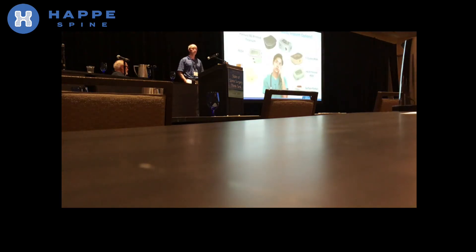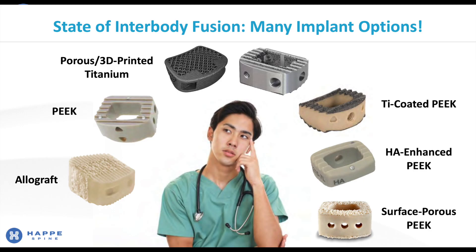As we've heard at this meeting, it's an exciting time in spine surgery because there are so many new implant technologies available to you, in addition to the long-established allograft and PEEK — including 3D printed titanium, titanium-coated PEEK, HA-enhanced PEEK, and surface porous PEEK.